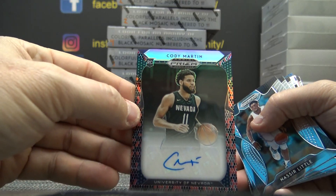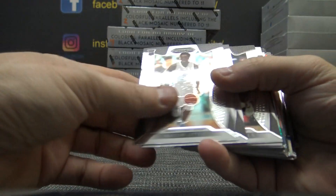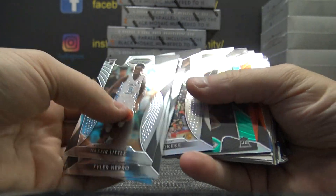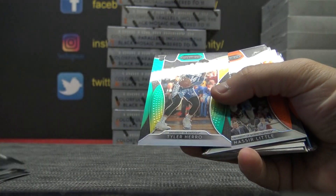What's that? What's that short printed to? Tyler Hero. RJ Barrett. Chuma Okeke. Here's a Tyler color.